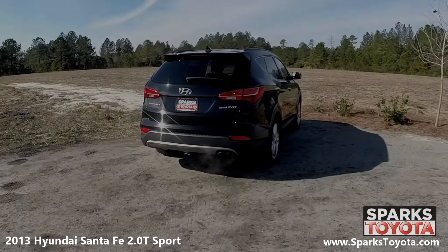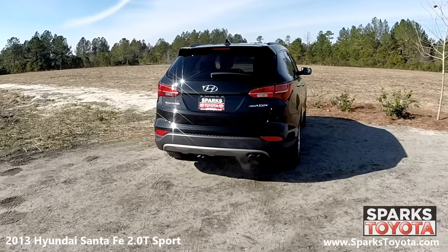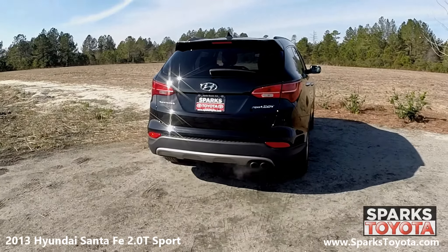At the back of this Santa Fe you can see the rear spoiler, the shark fin antenna, and the LED brake lights along with the rear wiper, the chrome twin tip exhaust, and the sleek badging.